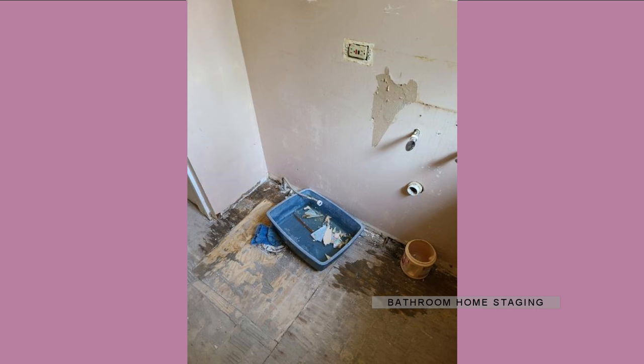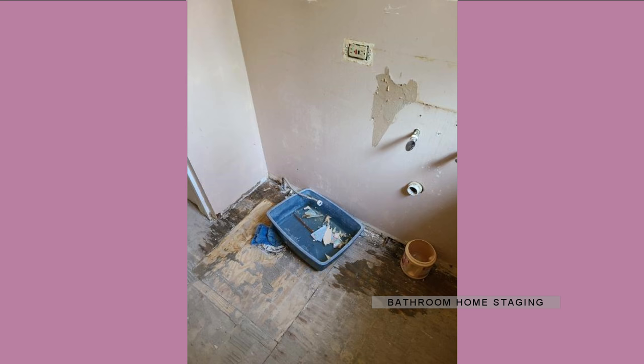Hey guys, it's Beth from Avery Home Decor and this is the gutted state of the bathroom I'm doing the stage over for. This is where the vanity and the vanity light mirrors are going to be.